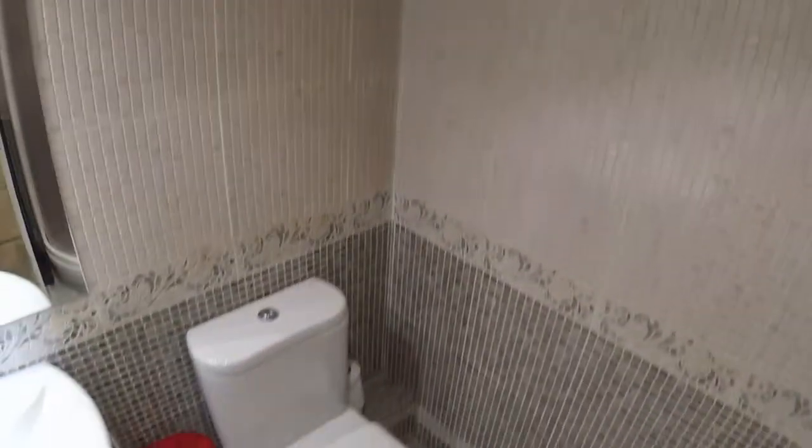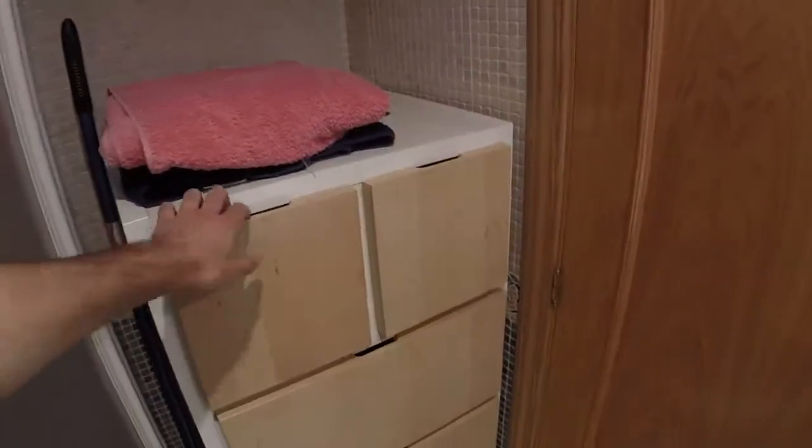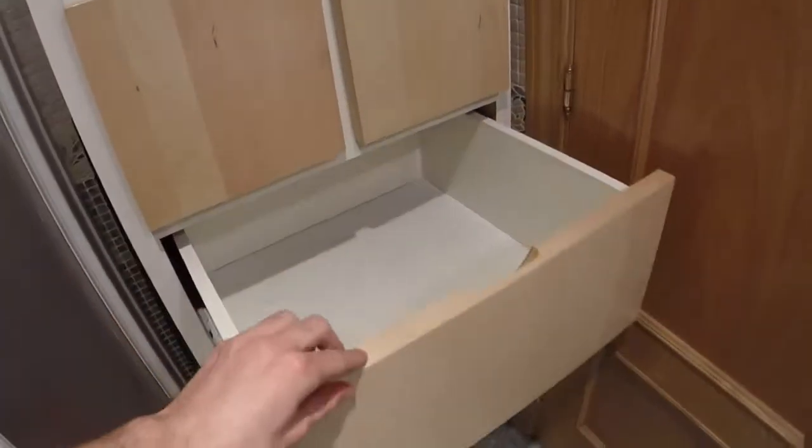That's a shower — right now it's being used to store stuff. There's the toilet and the sink. You have towels here; they're probably being used right now, but it's really nice to use.